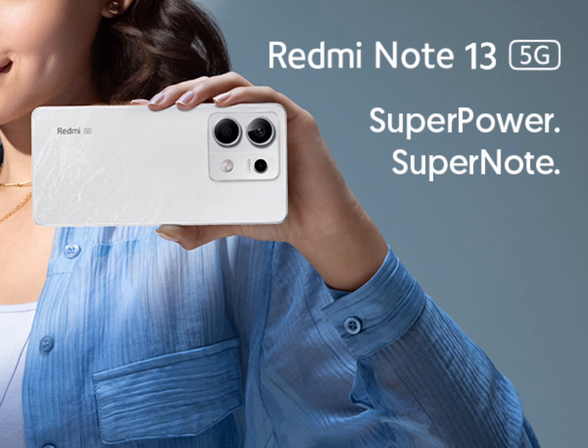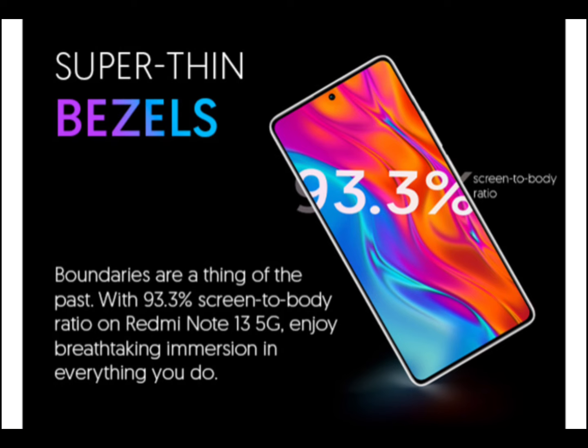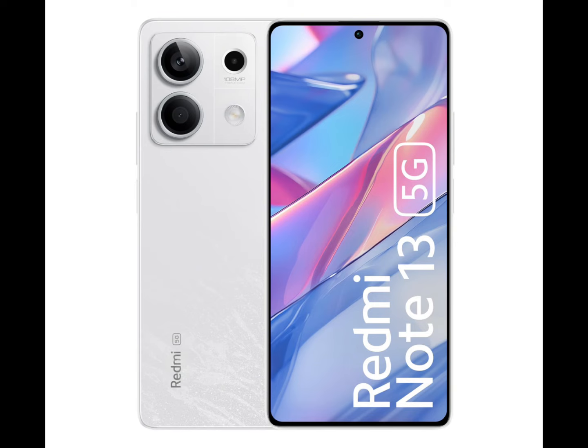Camera: 108MP 3X Sensor Zoom AI Triple Camera with 8MP Ultra Wide Sensor and 2MP Macro Camera. 16MP Front Camera.